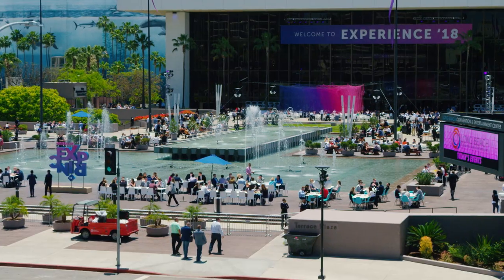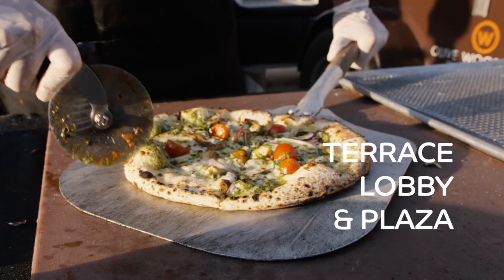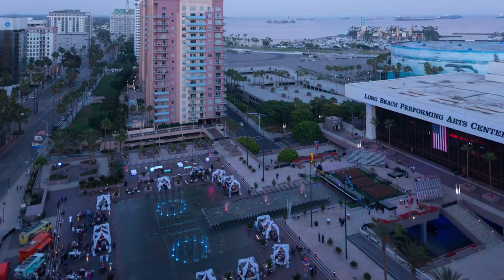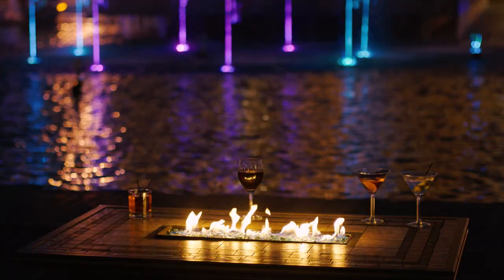Now let me show you another fantastic place — our beautiful Terrace Lobby and Plaza, where people can enjoy our beautiful California weather. Voted one of the nation's top three special event spaces, our Terrace Lobby and Plaza boasts dancing fountains, professional lighting and rigging, fire pits, and many other in-house options for your event. Our in-house turnkey amenities offer incredible cost savings that will blow your guests away.